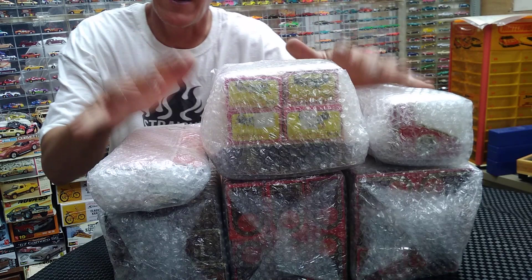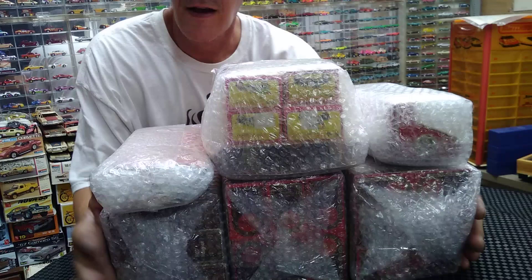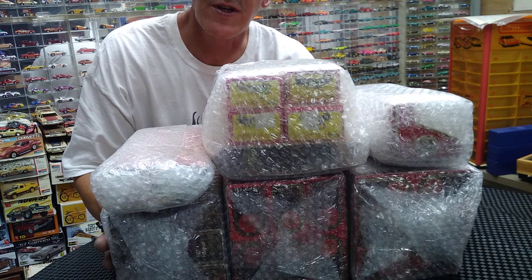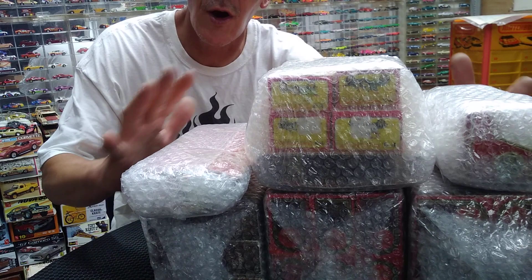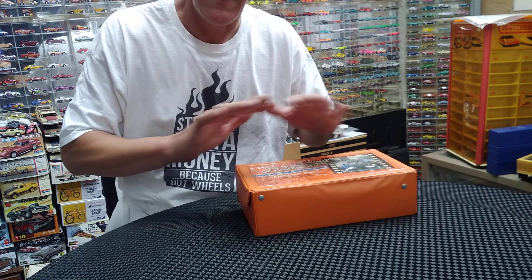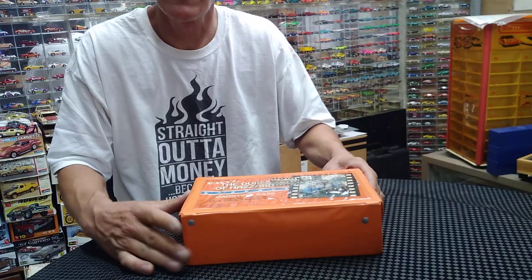Welcome back to the Easy Garage. Finally got my collection in — here's the big shipping box that came in via FedEx. I had to wait around the house to sign for it. This whole collection is Matchbox, but I'll show you what really sold me on it. It's going to be a two-part video, so I took it all out of the box already. There's no Hot Wheels here — it's all Matchbox. If you have a collection you want to sell, hit me up.